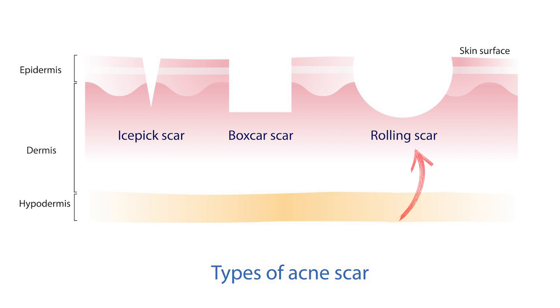Ice pick scarring, contrary to popular belief, is not hard to treat. All it requires are accurate treatments, frequent treatments, and persistence — and above all, control of the acne. These are very different scars compared to rolling scars, which are undulating scars that may require surgery like subcision or dermal fillers, and different from box scars, which are broad scars that may not be as deep.